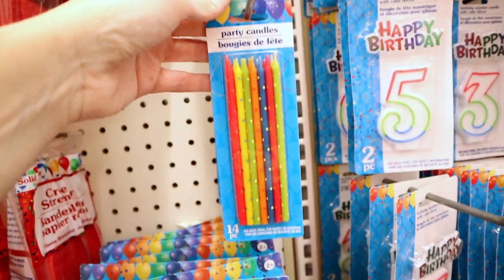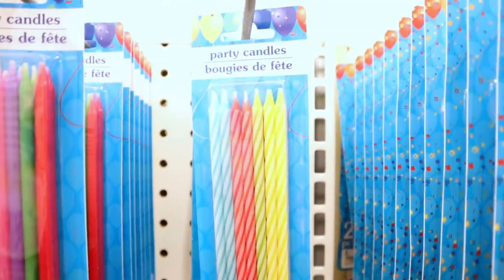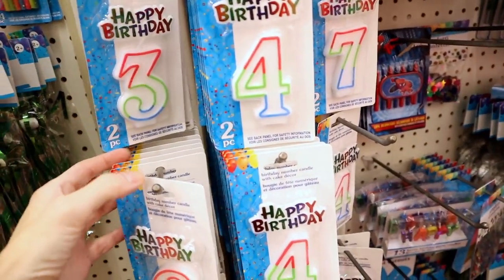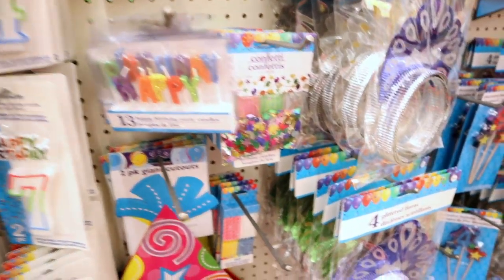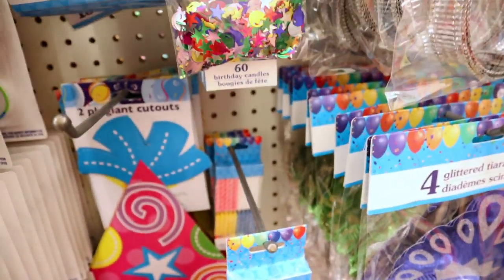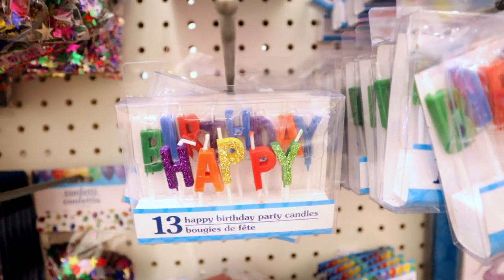I'm always checking out the birthday stuff. Look how large these candles are compared to the small ones. They have them in different styles — here's the polka dots, you get 14. Here is the straps, and then the plain ones. I like that the number ones come with a little 'Happy Birthday.' Birthday season is coming up — birthdays start in August for us. I might be doing cookie cakes this year instead of regular cakes, and the happy birthday candles would go nicely on those.